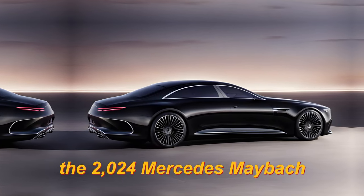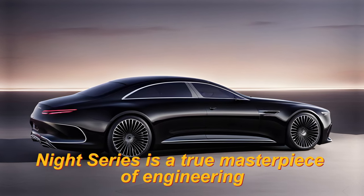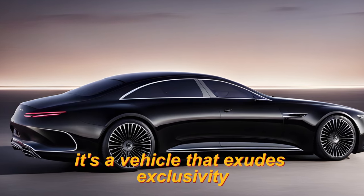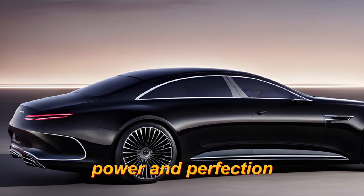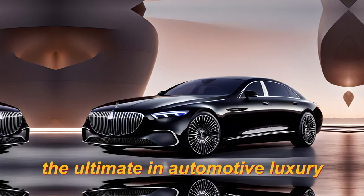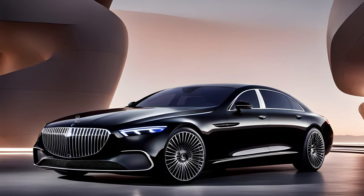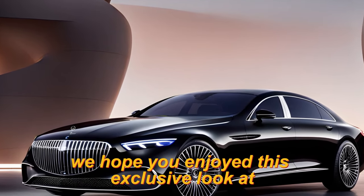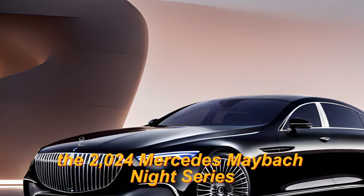The 2024 Mercedes-Maybach Knight Series is a true masterpiece of engineering, design, and luxury. It's a vehicle that exudes exclusivity, power, and perfection. If you want to experience the ultimate in automotive luxury, look no further than the Knight Series from Mercedes-Maybach. Thank you for watching — we hope you enjoyed this exclusive look at the 2024 Mercedes-Maybach Knight Series.